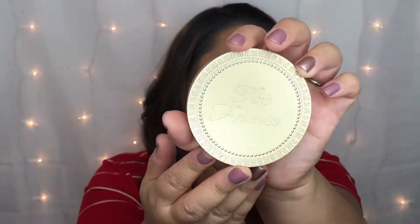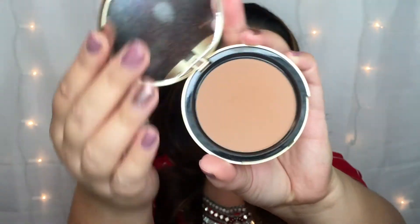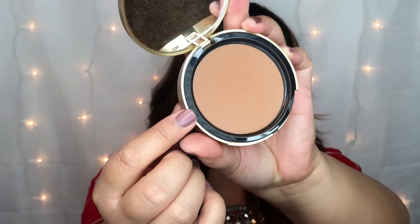My second March favorite is the Too Faced Chocolate Soleil Bronzer, and this is the Dark Chocolate Soleil. They have three of these and this is the darkest one. Here is what the compact looks like and here's a quick look at the bronzer itself. Not only are these bronzers incredibly pigmented, but they blend so beautifully and they stay put all day.